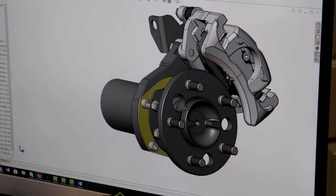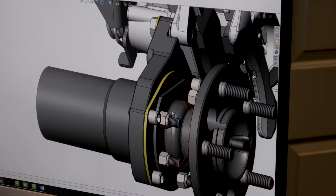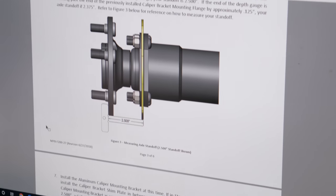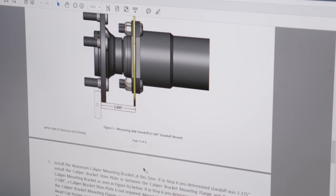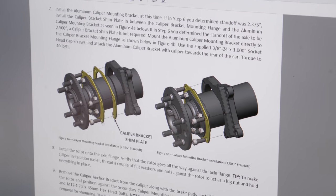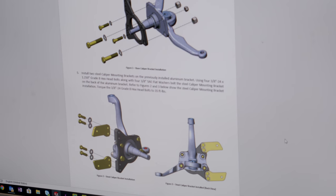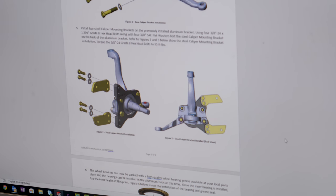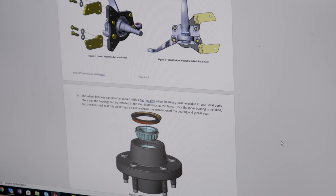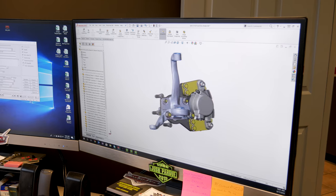Along with the products that we produce, one of the main things we try to get to the customer is a quality instruction. Instructions are incredibly important to our customer — they also cut down on the phone calls we receive afterwards, so they've got to be right. We go through a lot of extra effort putting time into our instructions to make sure they are 100% up to snuff and will give a customer the proper information they need while installing parts on a Saturday afternoon when we're not here.